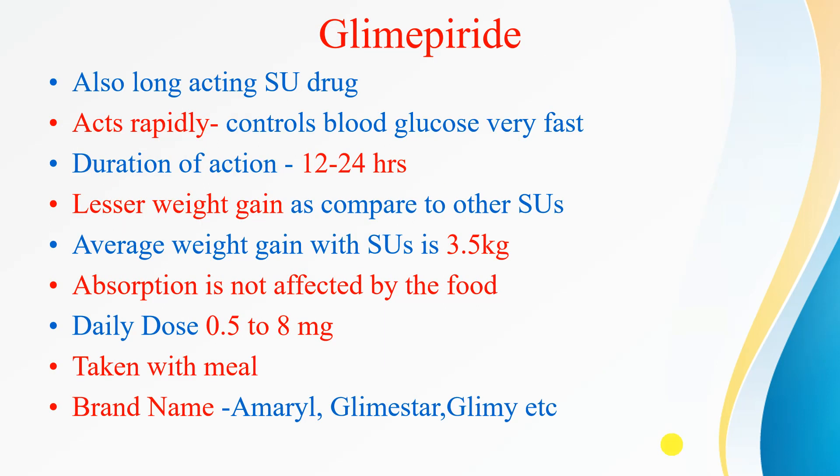Second is glimepiride. It is also a long-acting sulfonylurea that acts very rapidly and controls blood glucose quickly. The duration of action is 12 to 24 hours. With glimepiride, a patient usually gets lesser weight gain compared to other sulfonylureas — sulfonylureas cause about 3.5 kg weight gain, but glimepiride has the least effect on weight gain. Its absorption is not affected by food. The daily dose is 0.5 to 8 mg, taken with a meal. Brand names include Amaryl, Glimistar, and Glimi.